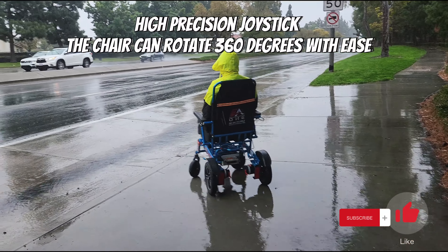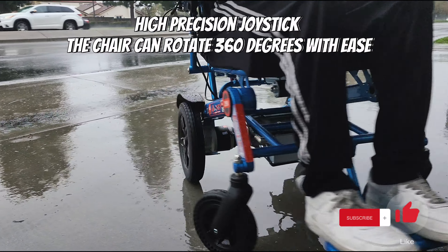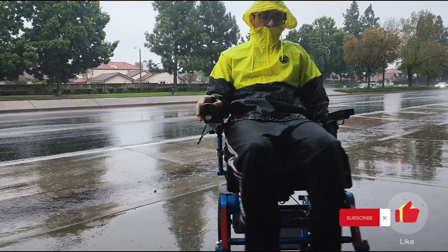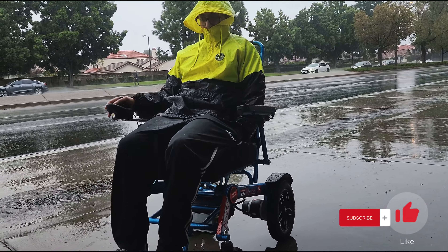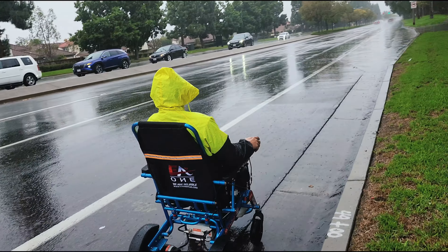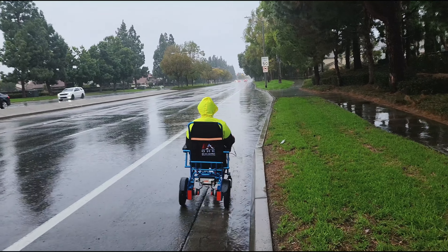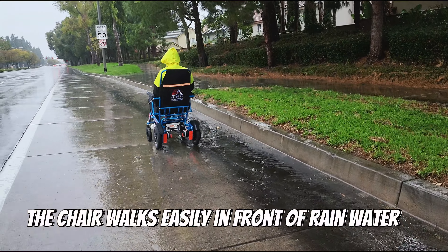High-precision joystick — the chair can rotate 360 degrees with ease. While the D9X Pro can survive heavy rain, please do not endanger yourself and follow the safety procedures in the manual. The chair moves easily in front of rainwater.